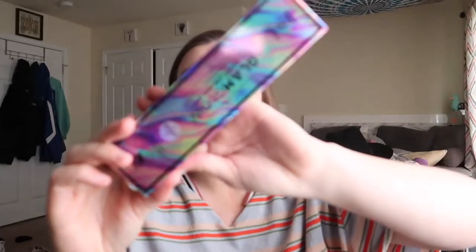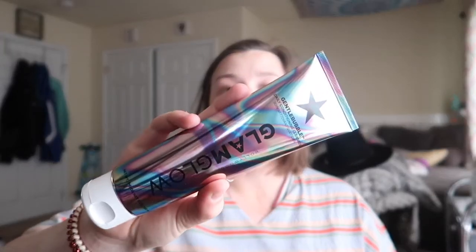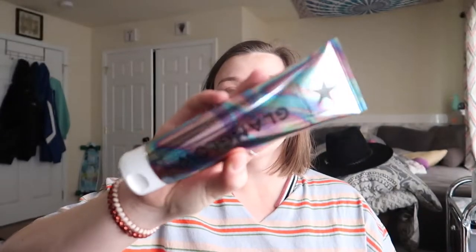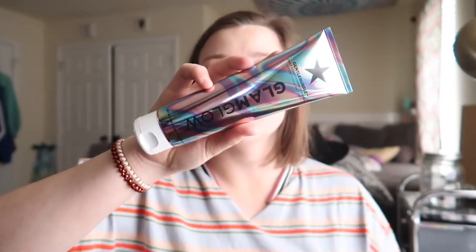The first thing I'm seeing is this GlamGlow Gentle Bubble Daily Conditioner — it's a deep conditioning cleanser. I've never had anything GlamGlow before so I will probably give this a try. I'm cool with hair products and stuff. Sorry my camera has been having trouble focusing recently.